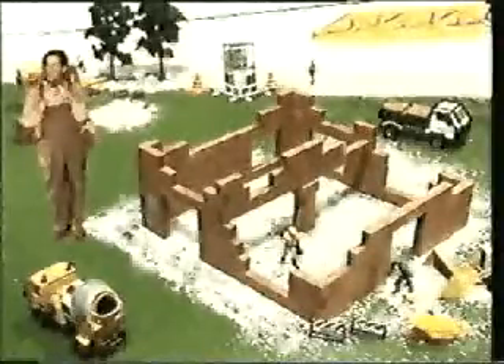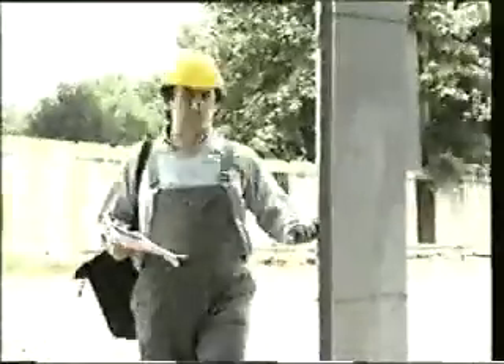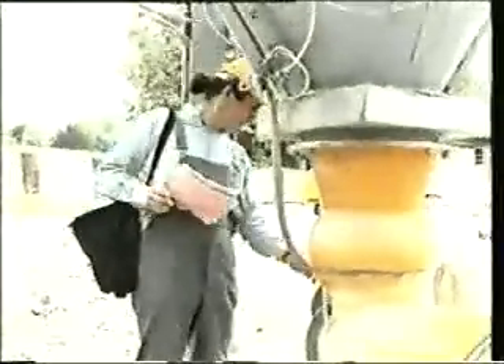Il nostro cantiere è all'aperto e c'è un altro pericolo in agguato: le scariche atmosferiche. Per questo problema l'unica soluzione è il nostro installatore esperto, che sia anche progettista. È lui che valuta il rischio ed è ancora lui a decidere se occorre o no proteggere silos, ponteggi e gru con idonei sistemi e con opportuni collegamenti a terra. Vi ricordiamo che questa verifica è imposta dalla legge e che l'eventuale impianto contro le scariche atmosferiche deve essere denunciato con il modello azzurro al PMIP competente per zona.